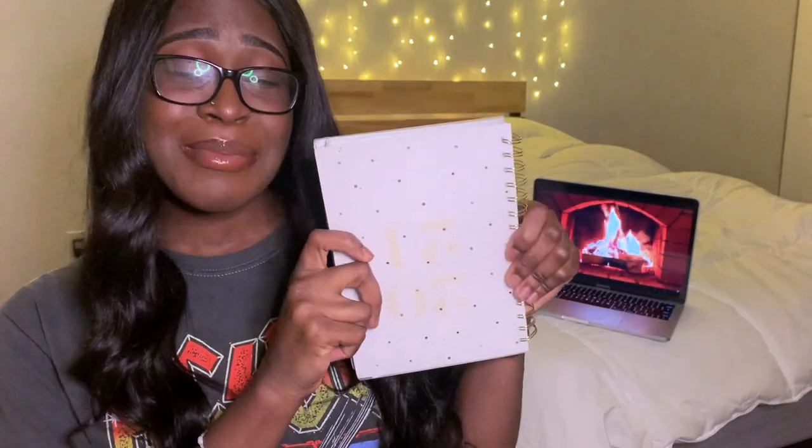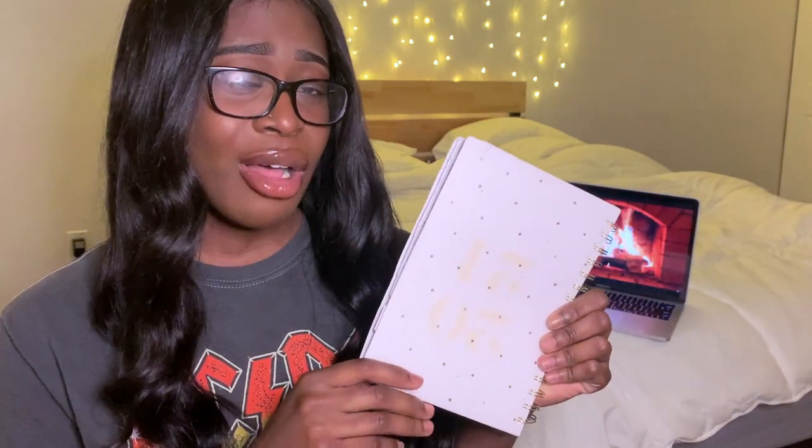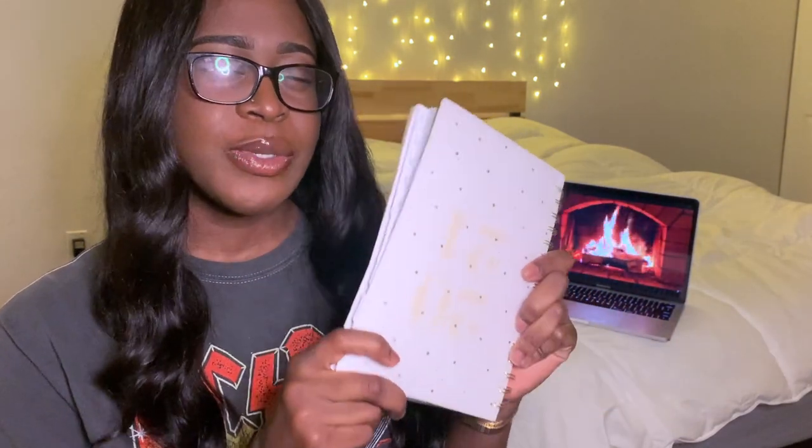The first tip I have to getting a 4.0 is to plan ahead. We see how unexpected life is even with this pandemic, but there are also a lot of daily hassles that can get in the way, so you want to make sure that you are planning ahead. Something I recommend to everyone is to get a planner. I live by this planner — I don't think I could get a 4.0 without one because it holds you accountable and it allows you to plan ahead.